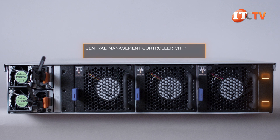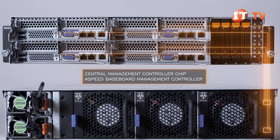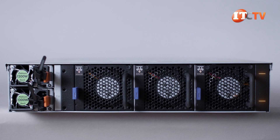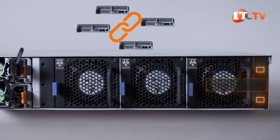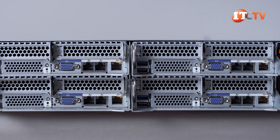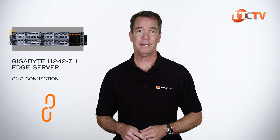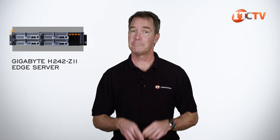Those CMC ports access the central management controller chip, which in turn accesses the ASPEED baseboard management controller in each of the server nodes. It offers multi-node management plus KVM support through a single connection instead of through the MLAN port on each of the server nodes. With dual CMC MLAN ports, the system can be daisy-chained together in a ring connection to manage all servers in the rack with only two top-rack switches and only two ports from those switches. Even with one link in the chain disabled or shut down, the ring is still continuous, offering better efficiency plus cost savings.